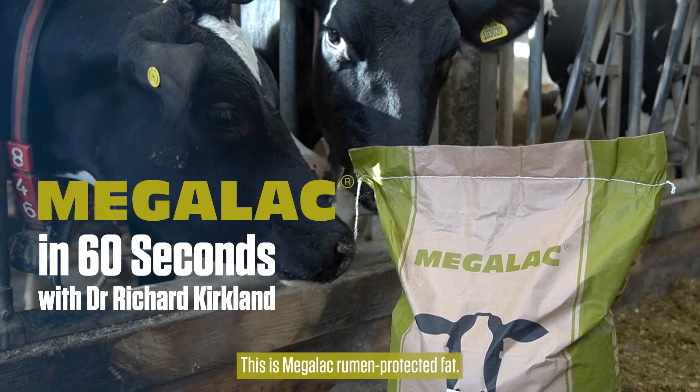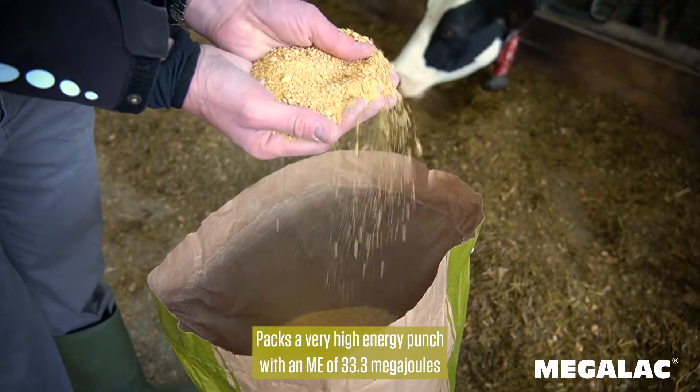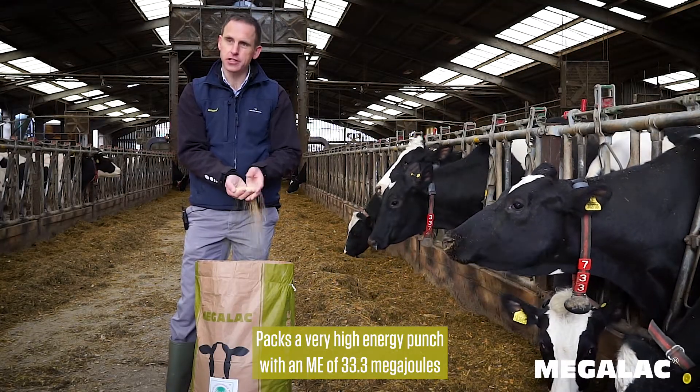This is Megalac rumen protected fat. It's a calcium salt rumen protected fat. It packs a very high energy punch with an ME of 33.3 megajoules per kilo dry matter.